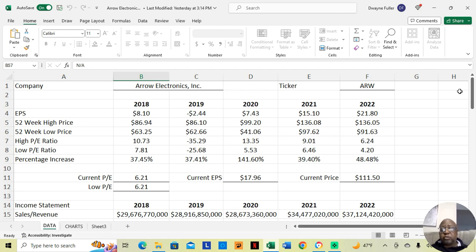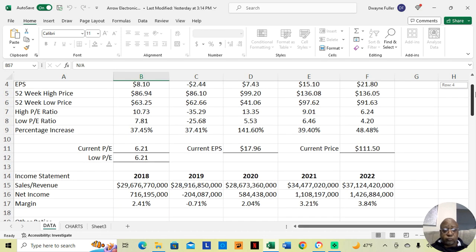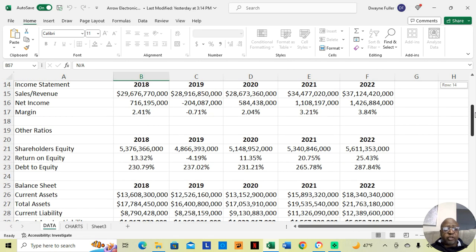Now let's jump into the fundamentals of the company. We're going to go down to the income statement. In 2018, they made $29,676,770,000. After paying expenses, they retained $716,195,000 — a profit margin of 2.41%. The money they made after expenses is a decent amount, $716 million, but 2.41% I would say is pretty low. So it's not that I would say don't buy this stock, but this is not a plus area.